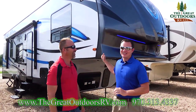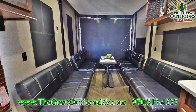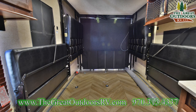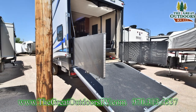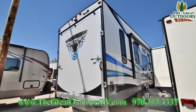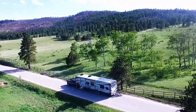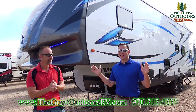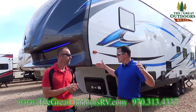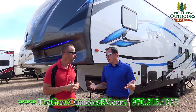Welcome to The Great Outdoors. This is the Vengeance 295 A18. Vengeance is our toy hauler line. And this, if you need a big garage, this has 18 feet. Well, not a garage — it's a living room space, all-inclusive type of area.